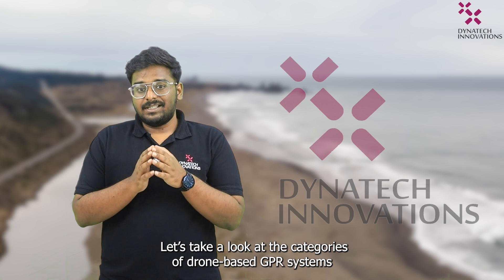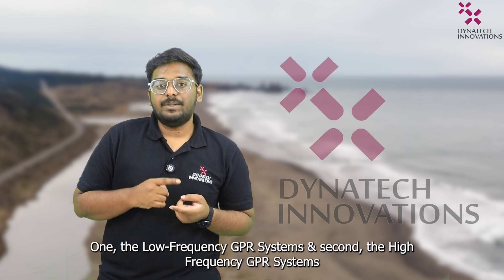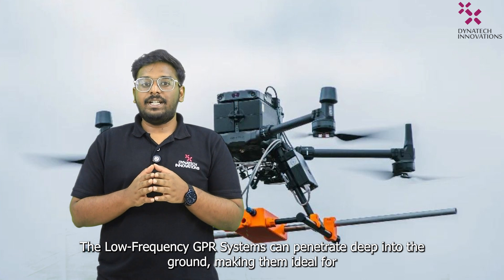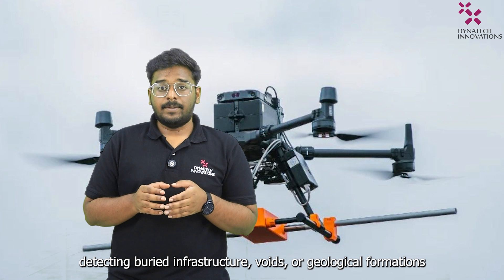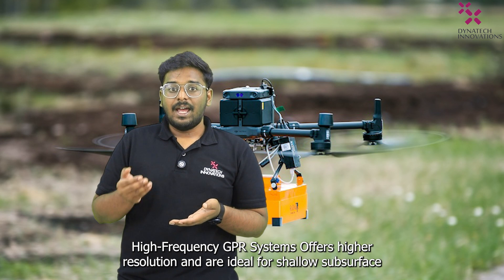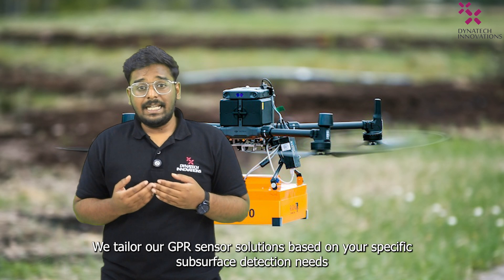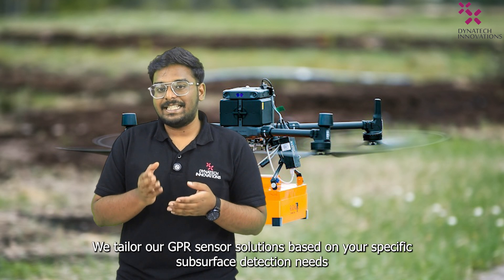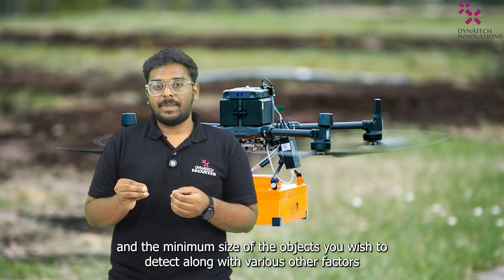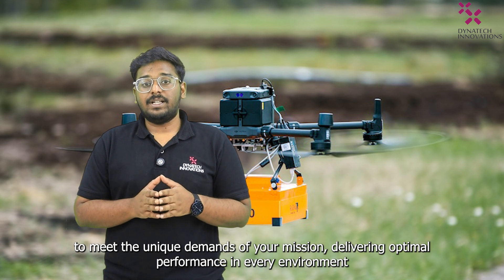Let's take a look at the categories of drone-based GPI systems. Our systems can be tailored to meet specific industry needs and can primarily be of two types: low-frequency GPI systems and high-frequency GPI systems. The low-frequency GPI systems can penetrate deep into the ground, making them ideal for detecting buried infrastructure, voids or geological formations — perfect for projects requiring deep subsurface scans. The high-frequency GPI systems offer higher resolution and are ideal for shallow subsurface investigations, such as utility mapping, archaeological exploration or road and bridge inspection. We tailor our GPI sensor solutions based on your specific subsurface detection needs, taking into account the required penetration depth and the minimum size of the object you wish to detect, along with various other factors. This ensures that you receive the most efficient and precise GPI systems to meet the unique demands of your missions, delivering optimal performance in every environment.